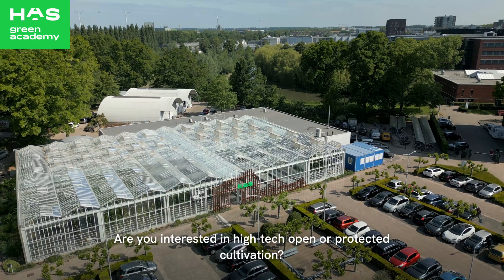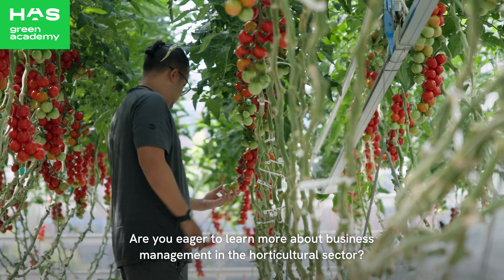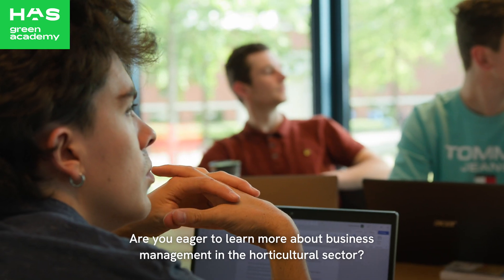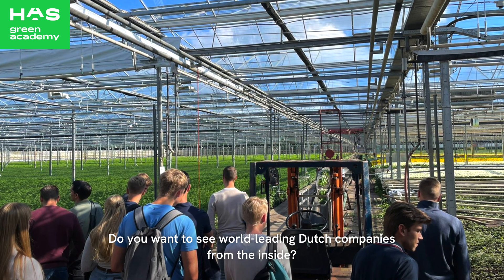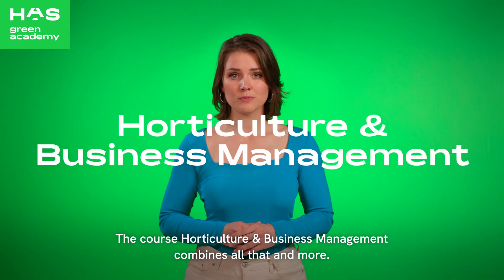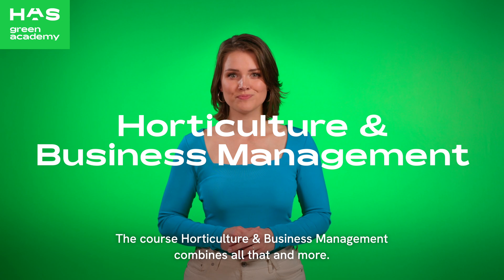Are you interested in high-tech, open or protected cultivation? Are you eager to learn more about business management in the horticultural sector? Do you want to see world-leading Dutch companies from the inside? The course Horticulture & Business Management combines all that and more. Stay tuned!